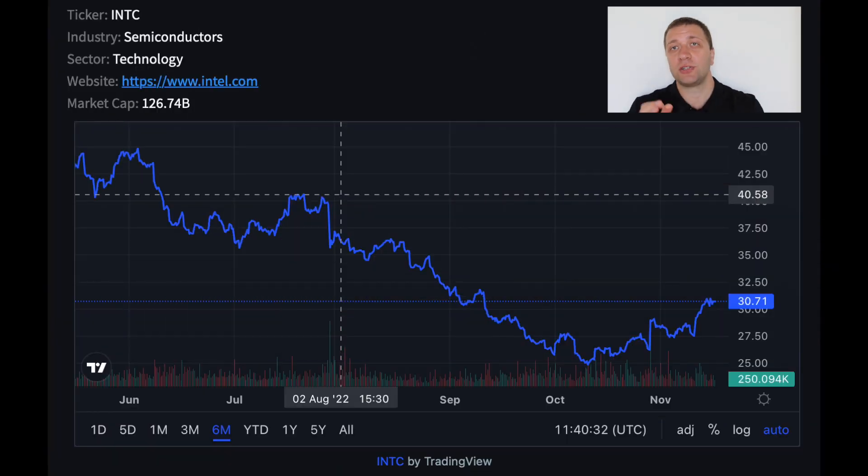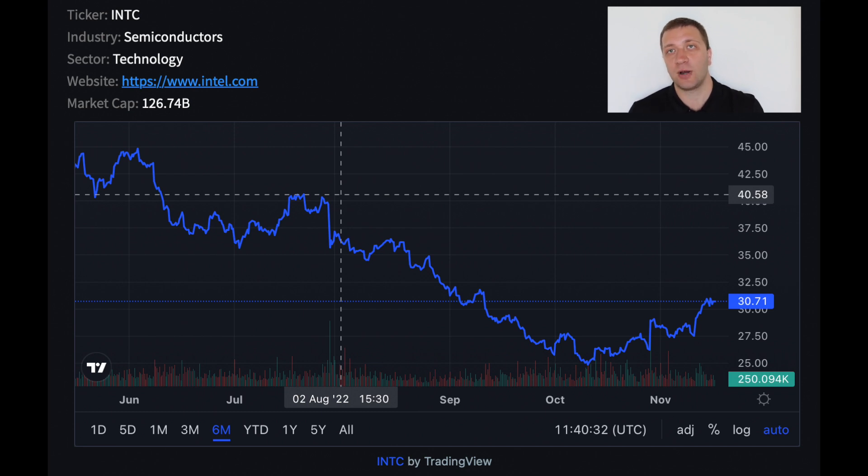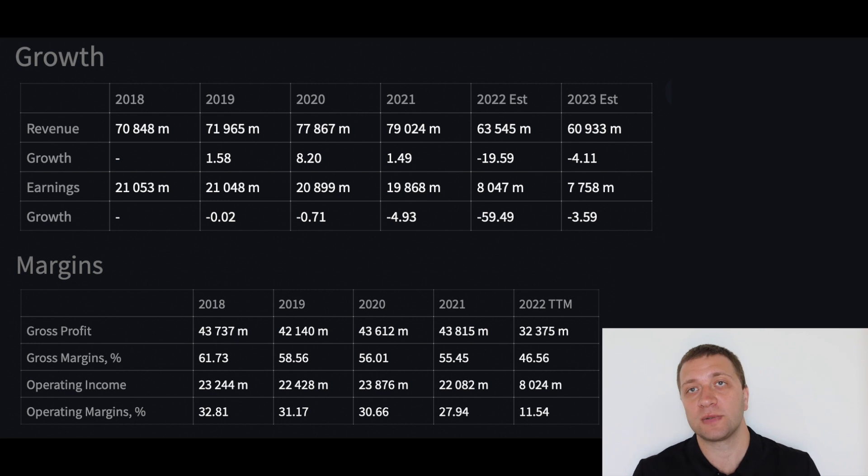Let's look at what approximate price Seth Klarman sold his shares in Intel. If we look at the chart of Intel, the highest price during the third quarter was close to $40 per share, so it is very likely he sold even lower than that. Looking at Intel's numbers, they have close to $17 billion in net debt, a dividend yield of 4.66%, but the payout ratio is unavailable. They have negative free cash flow of close to $13.4 billion — free cash flow being cash from operations minus capital expenditures — as Intel is ramping up their capital expenditures. We also see reductions in revenue, earnings, gross margins, and operating margins over recent years. This may be the reason why Seth Klarman completely sold out Intel.